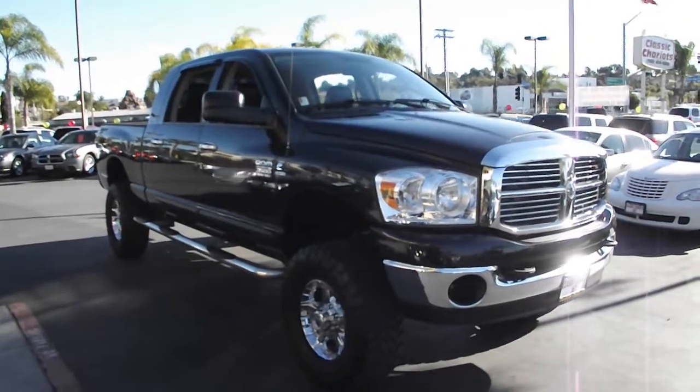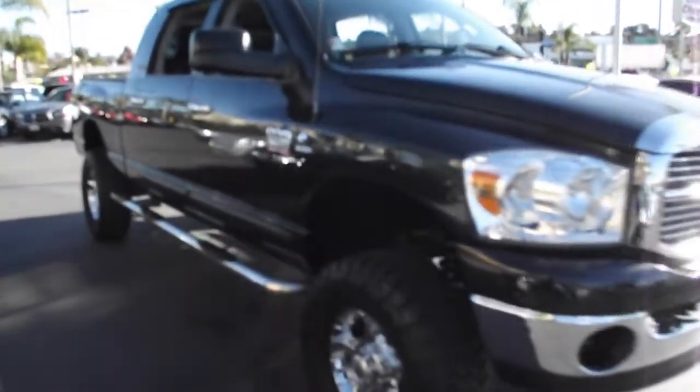In a world where you want your truck to do everything that a truck can do, this is the 2007 Dodge Ram 3500.